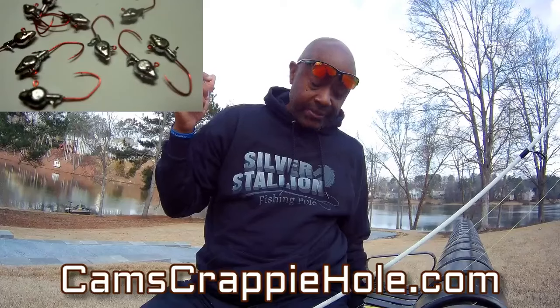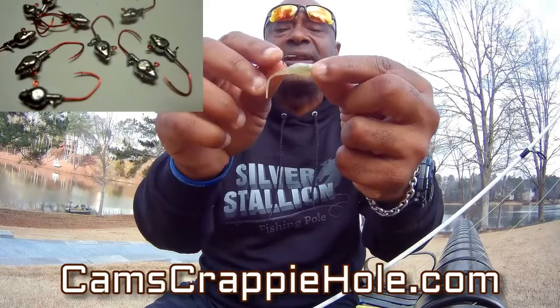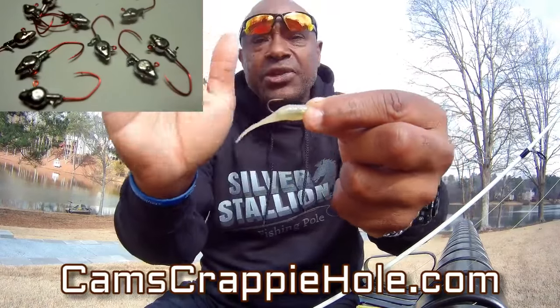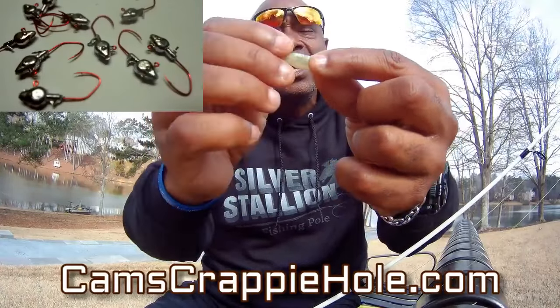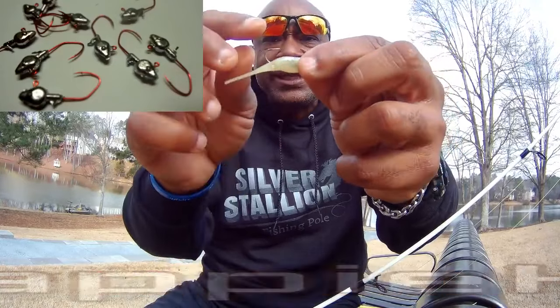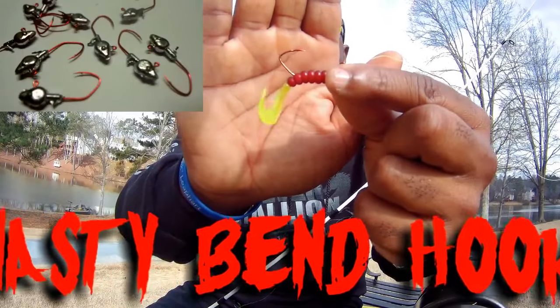Before we get back to fishing, I want to show you the Nasty Bend hook comparison. This is not my hook — look at that little point. Technology has changed: cameras, cars, clothing — fishing has changed too. Don't use this little hook. If this is the only difference between you landing that 14 or 15-inch crappie, that small point right there is not what you want. You need that Nasty Bend hook. Once that bad boy goes in the jaw, it's not coming out.